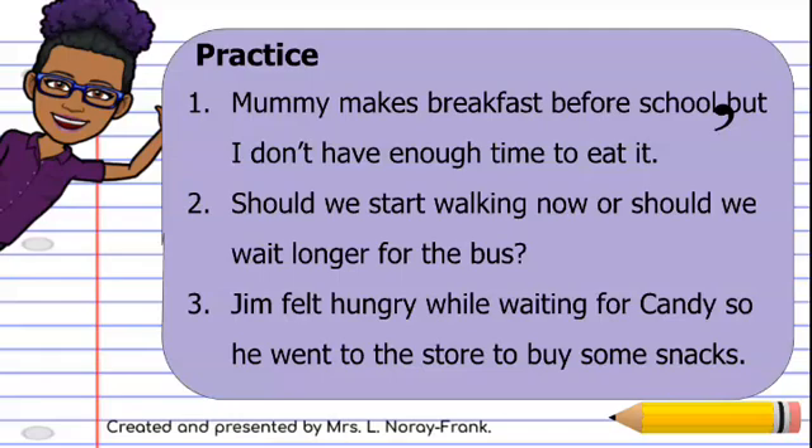Second sentence: should we start walking now — 'or' — so here we have 'or,' our coordinating word. So our comma goes after 'now' and before that coordinating word 'or.' So: should we start walking now, comma, or should we wait longer for the bus?